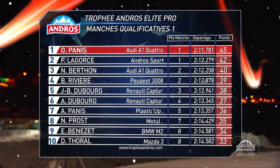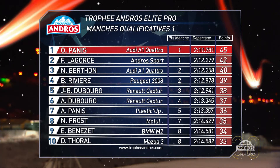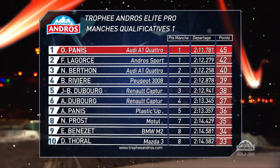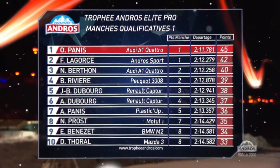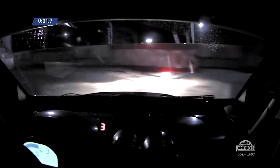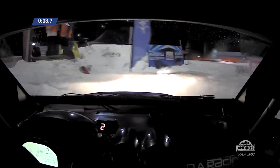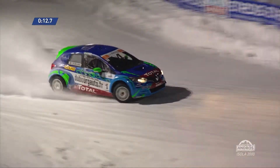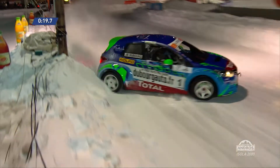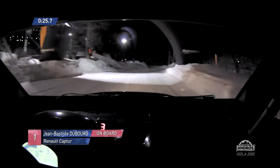Qualifying heat results for the elite pro class, day one here in Isola 2000 — this is round three of the 2018-2019 Trophée Andros. It's petrol versus electric again. Olivier Panis fastest of all in the Audi with a petrol engine. Franck Lagorse's electric car in second, Nat Berton's Audi in third. The top eight go through into Superpole, with multiple champion Jean-Baptiste Dubois — winner of Andorra — carrying 60 kilos of success ballast. That doesn't just affect the balance of the car, but also how quickly it accelerates and slows down.